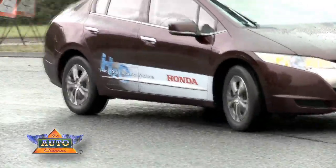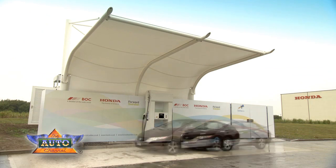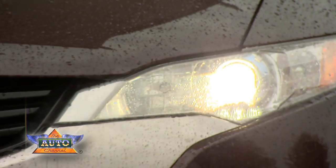And this is the Honda FCX Clarity, and it's powered by hydrogen. It's already being driven by customers in the USA and Japan, and now it's being tested on European roads.